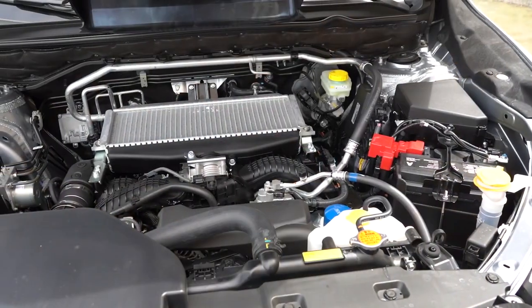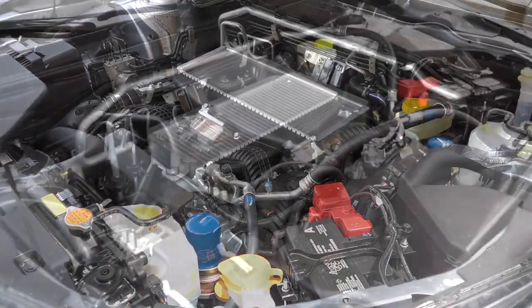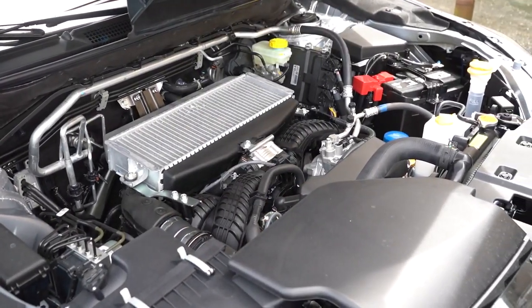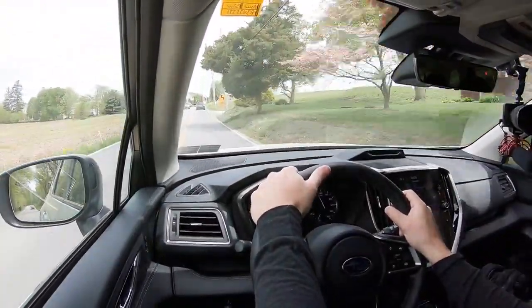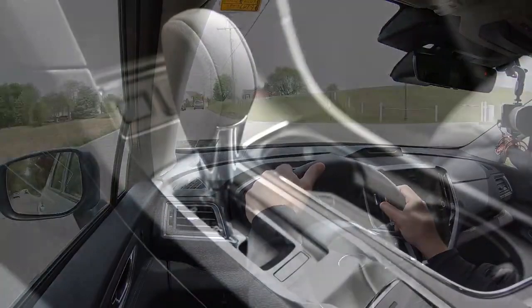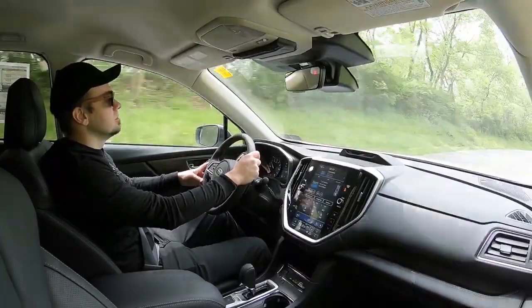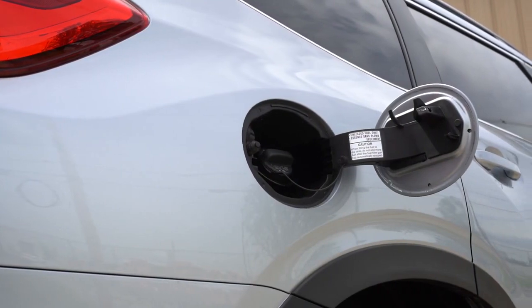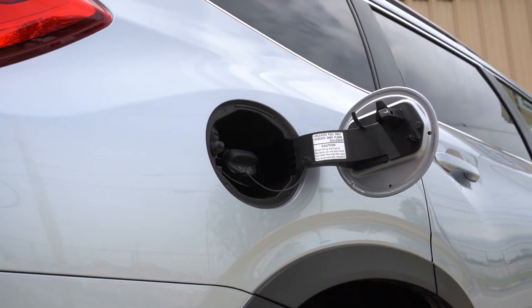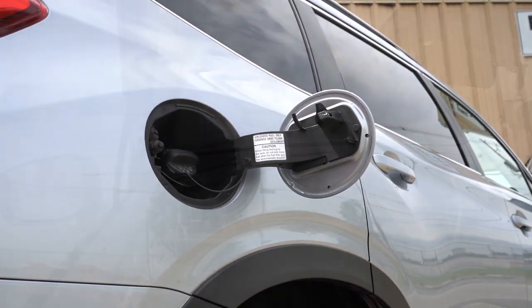It does get simpler when it comes to the powertrain — that's going to be the same regardless of trim level. Powering the Ascent is a 2.4-liter turbocharged four-cylinder boxer engine putting out 260 horsepower at 5,600 RPM and 277 pound-feet of torque coming in at 2,000 RPM. Power is sent to all four wheels through Subaru's legendary symmetrical all-wheel drive system via a continuously variable transmission. Zero to 60 comes in at approximately 6.9 seconds. MPG is 20 city / 26 highway for the base and premium, or 19 city / 25 highway for the Onyx Edition and up. It takes regular unleaded fuel.